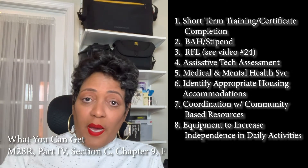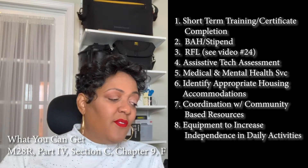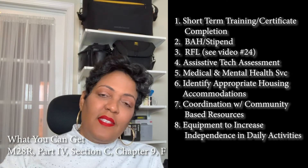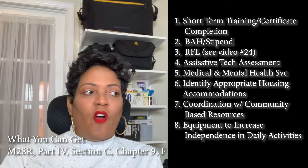You can also get medical and mental health services. Obviously, as a 100% service-connected veteran you're already getting that, but not everybody in Voc Rehab is at 100%, so those services are available through ILP as well.